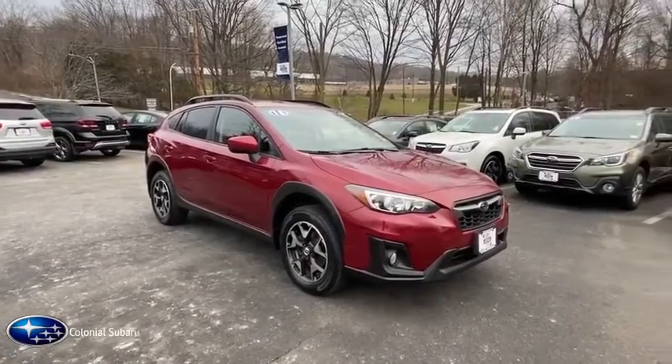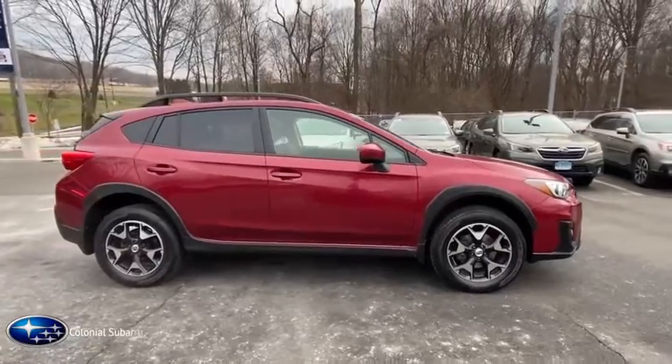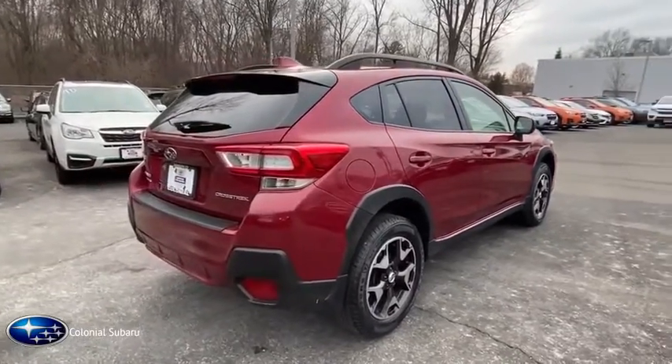We are pleased to show you the 2018 Subaru Crosstrek. This all-new four-door crossover by Subaru fills that spot for a vehicle with true outdoor capabilities, which is comfortably home driving to soccer practice, too.